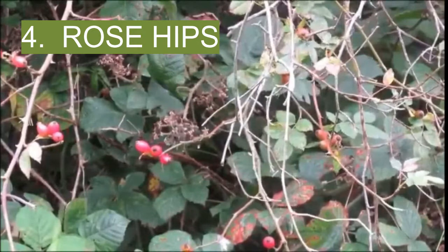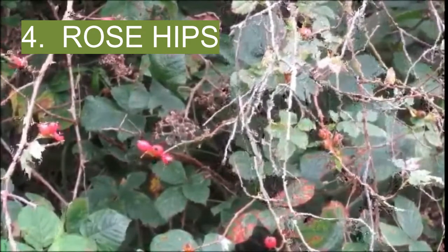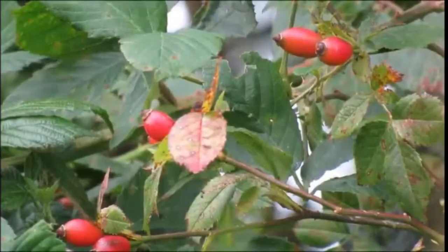4. Rose hips. The fruits of the rose plant are typically reddish orange. Rose hips can be found growing on various species of wild roses throughout the U.S. These fruits are an excellent source of vitamins C, A, and E. Wild rose hips can be eaten or made into a tea to treat colds and sore throats. They also have anti-inflammatory and antioxidant properties, which makes them useful in treating arthritis.